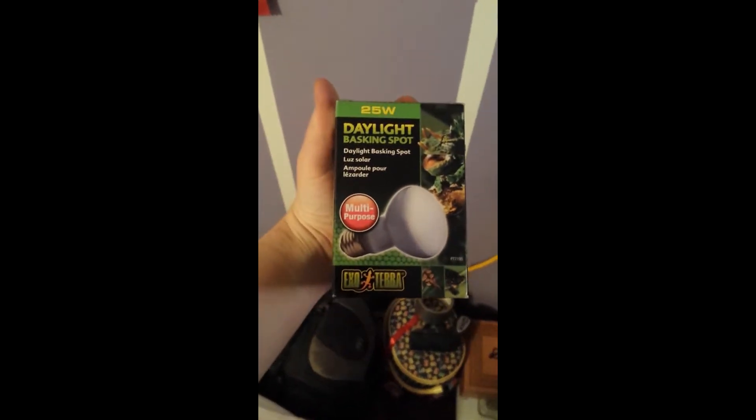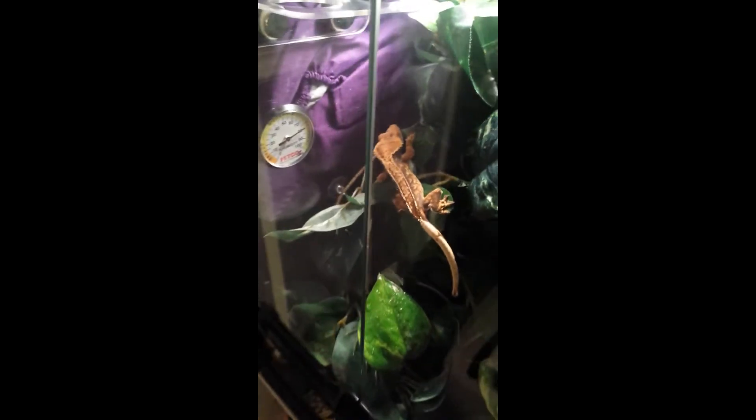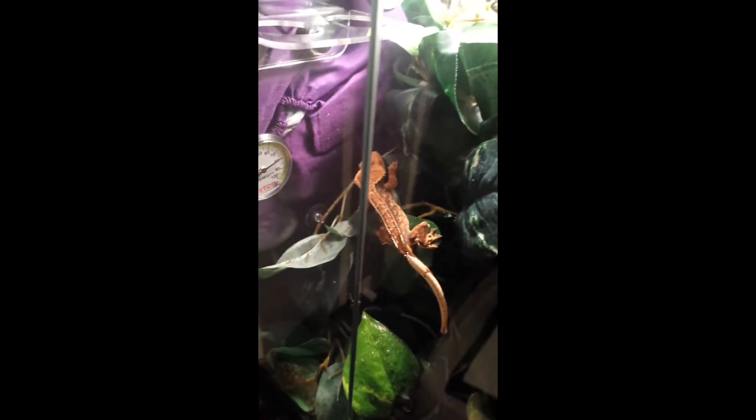I have a new light fixture up here, which is the same as the one for the green anole. I want to get some of these bulbs because they're only 25 watts so they're not really hot, and they promote plant life, which is what I need for this tank and Ember's tank. Right now I need to order those online — I haven't been able to find a pet store that actually sells them.